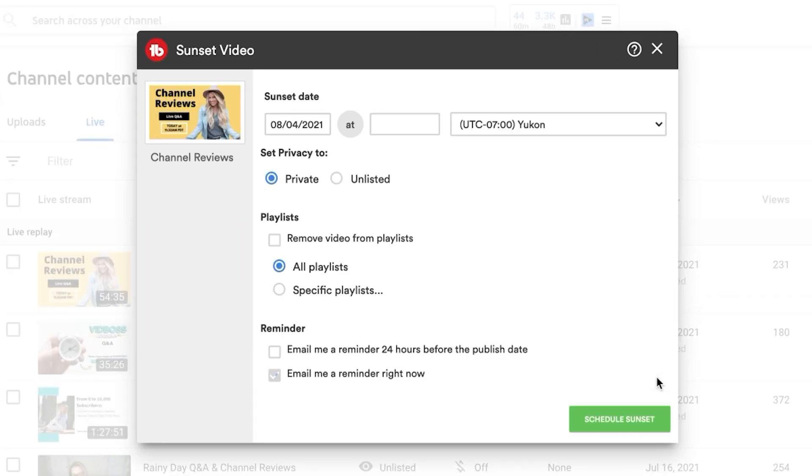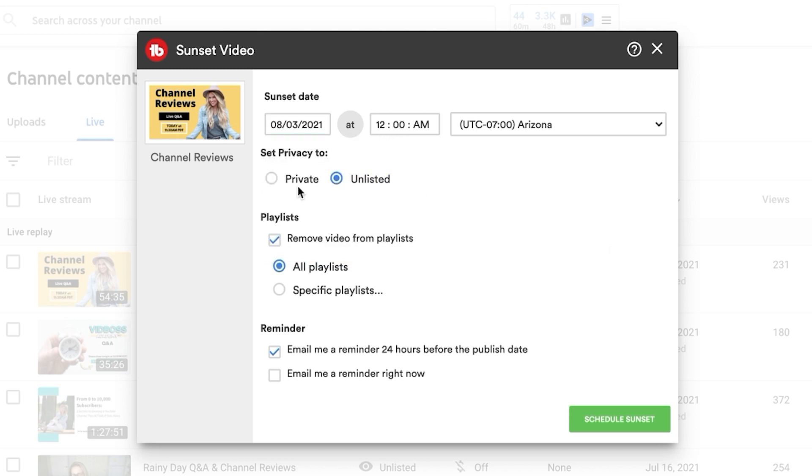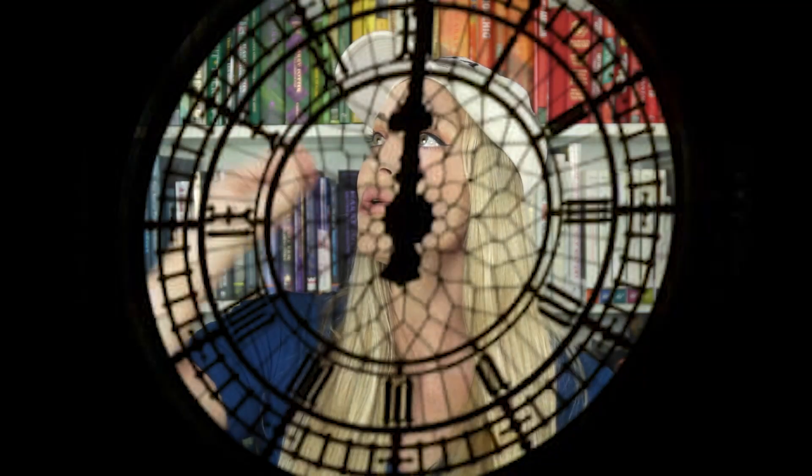I actually did this for one of my videos recently. I had a video that I wanted to sunset on my channel — I didn't want anyone to find it anymore, but I wanted it to be on a very specific date, and that was July 1st. I wanted to have clean month over month data, so I would know that June included this video and July onward did not. So I set this video to sunset on July 1st at the stroke of midnight. And no, the video did not turn into a pumpkin — it just went bye-bye.